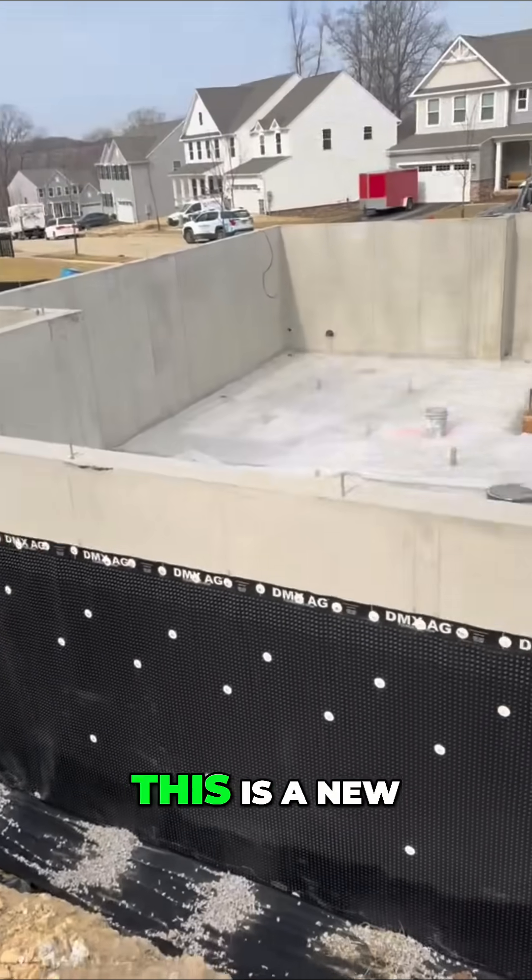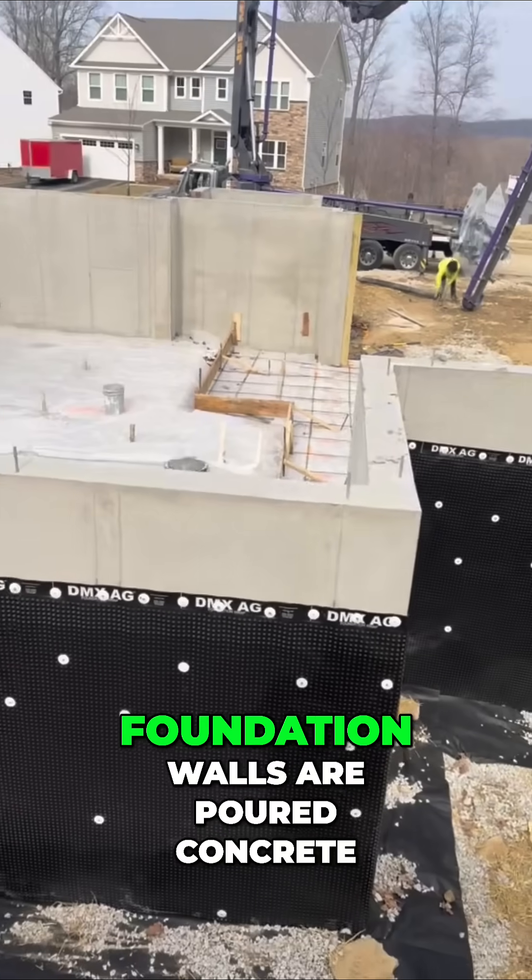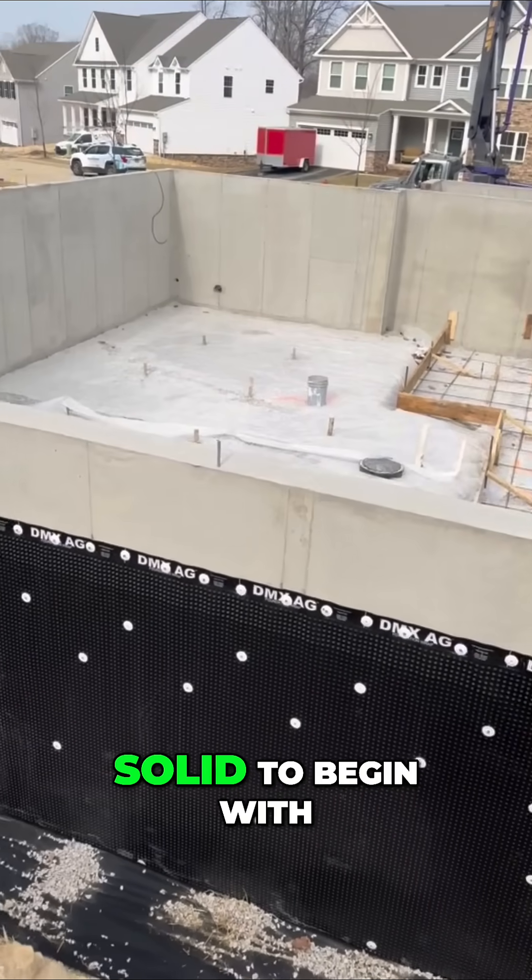If you look at this home here, this is a new construction project. The foundation walls are poured concrete, so they are pretty solid to begin with.